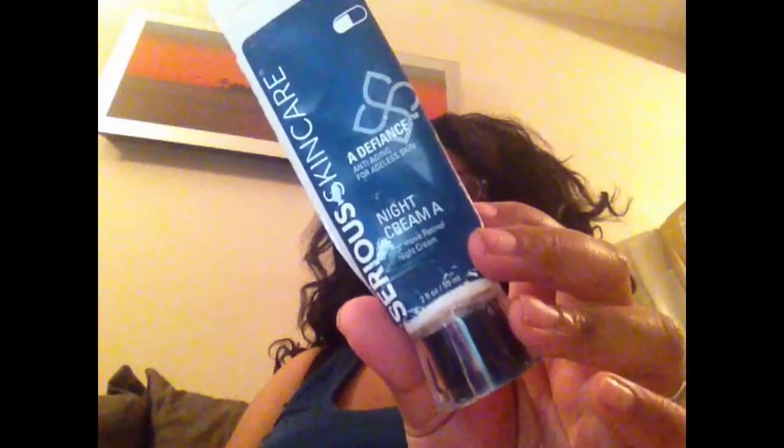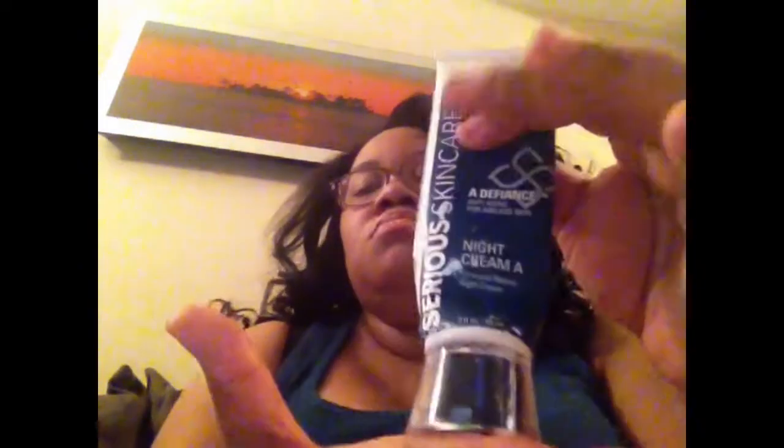I finished the Serious Skin Care, and this is called A Defiance. It's an anti-aging night cream. They have really good deals on HSN. Anytime I need skin care, I usually buy a kit because they usually have the night cream, the day cream, the cleanser, and usually some sort of serum, and you can usually get them for about $50 or so on easy pay. This was really good on my skin — it's two fluid ounces. I would repurchase. The Serious Skin Care agrees with my skin, and I have very sensitive skin and I can't use everything on it.